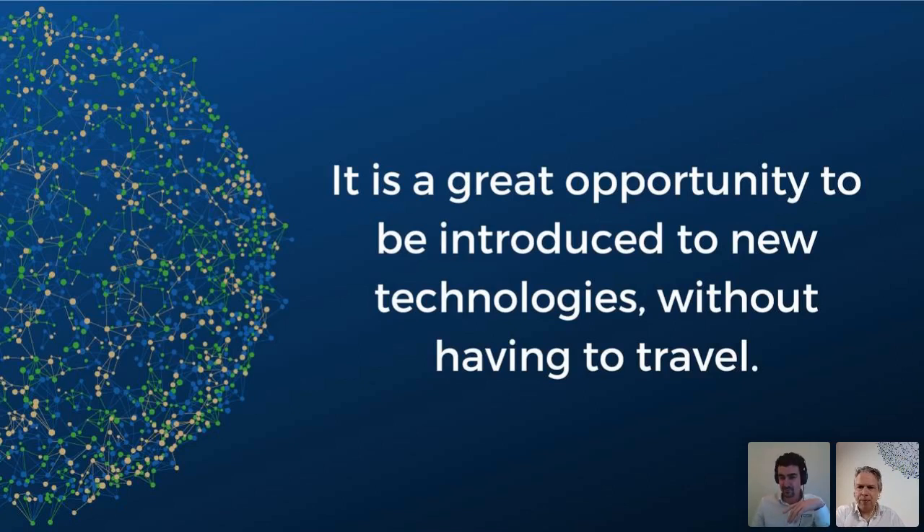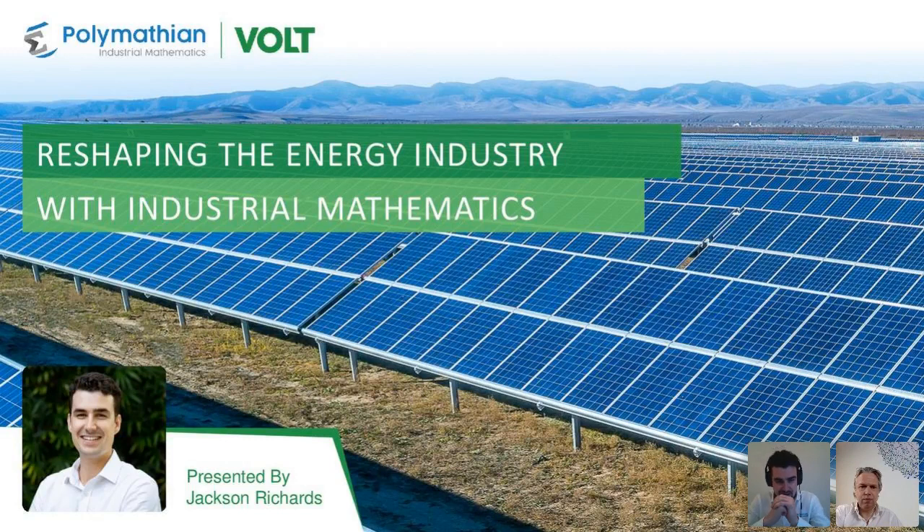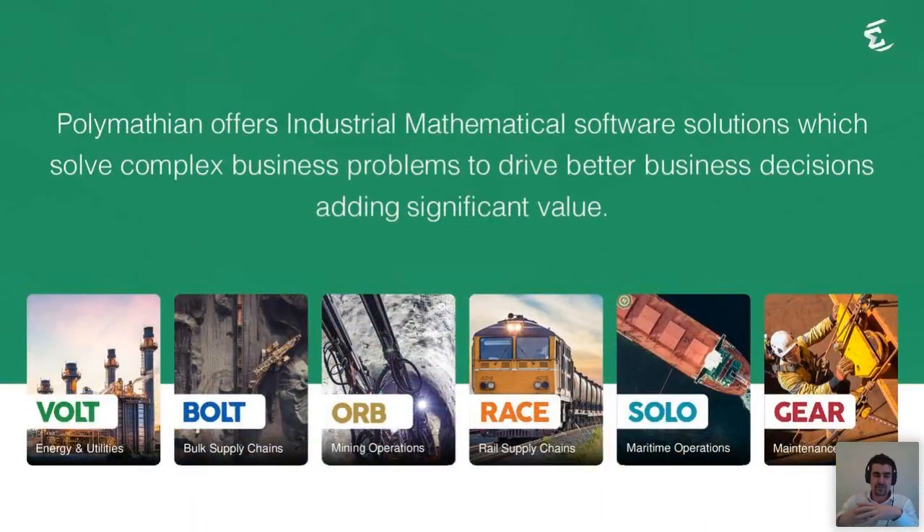Thank you very much. I'll just bring up the slide deck here. As Eric said, my name is Jackson Richards. I'm from Polymathian, a Brisbane-based mathematics company. Today we're going to be running through a particular product called Vault, under the guise of reshaping the energy industry with industrial mathematics. There are a few terms people may not be familiar with, so we'll run through them at the start.